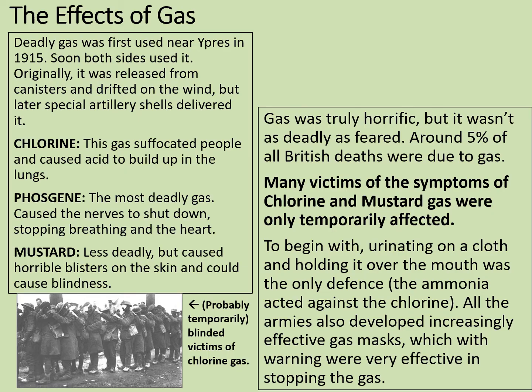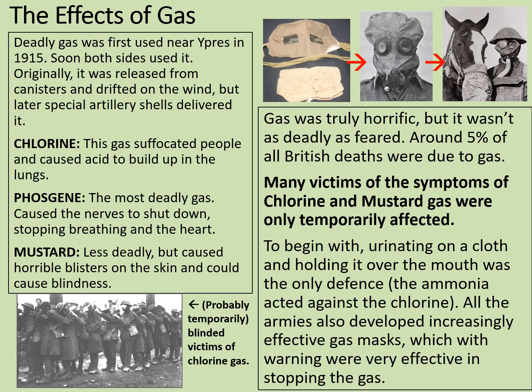All the armies also developed increasingly effective gas masks, which, with warning, were very effective at stopping the gas. Early on, these might be chemical-soaked masks with mouth coverings. Later, a more sophisticated bag arrangement with eye holes was created. And then later still, there were more sophisticated respirators with proper filters connected by a hose. They were even available for horses.